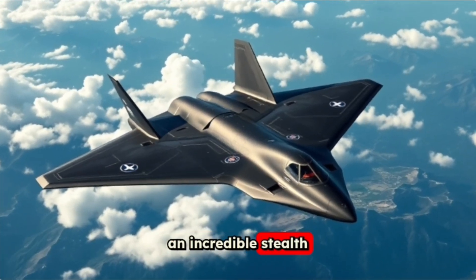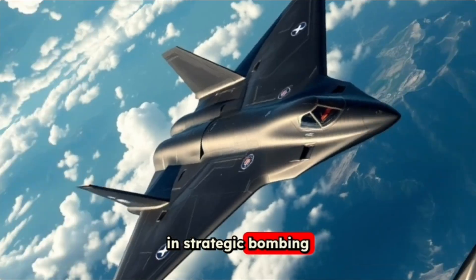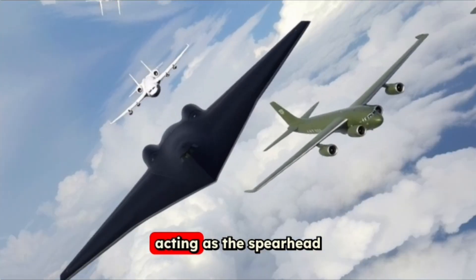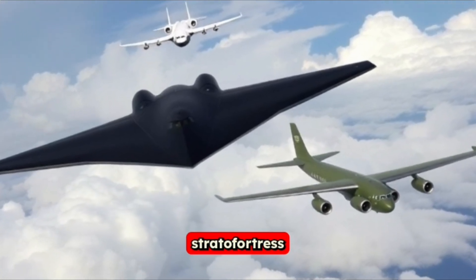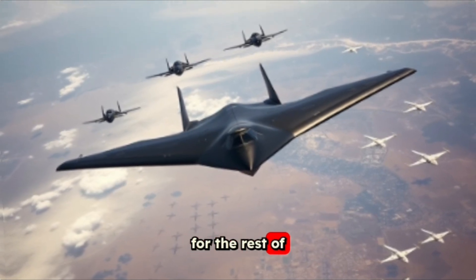The B-2 Spirit is an incredible stealth bomber designed by the United States to lead the charge in strategic bombing missions. It's built to dive deep into enemy territory and strike hard, acting as the spearhead for other aircraft like the fast B-1 Lancer and the massive Cold War era B-52 Stratofortress. Think of it as the first warrior that clears the path for the rest of the team.